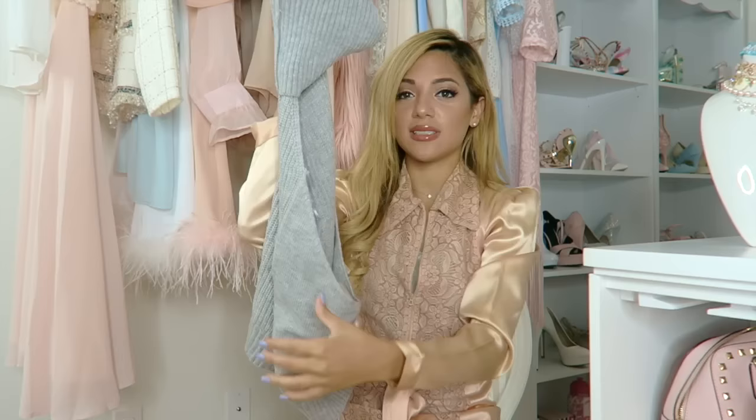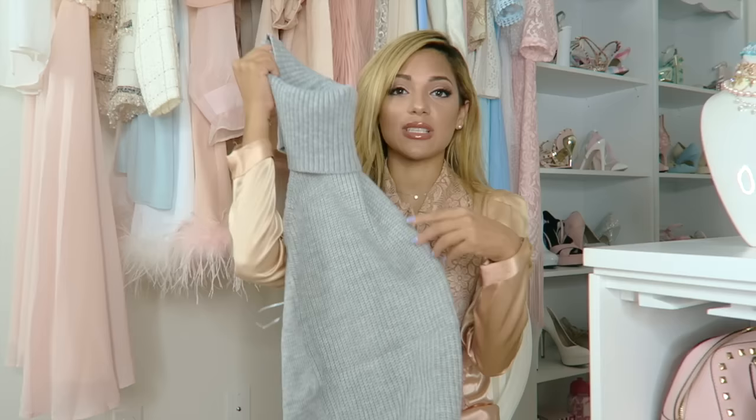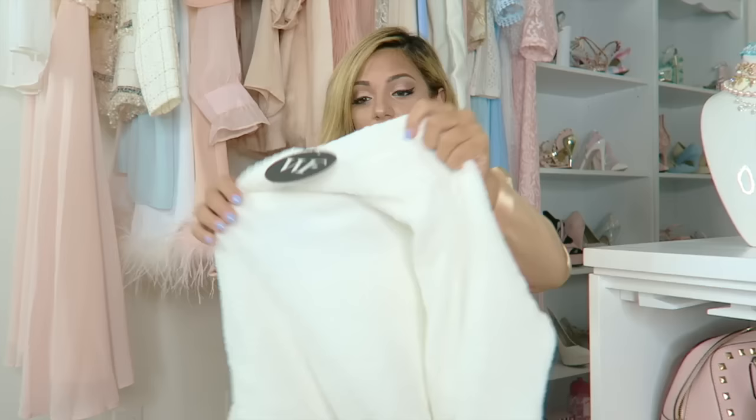I then bought this turtleneck where the back is open, so just your neck goes through and your arms stick out. It kind of reminds me of something Kylie Jenner would wear. I really like it — it's comfortable and I feel like I could wear this under a fur coat because in the winter you don't want to wear a sweater under a fur coat and get hot.